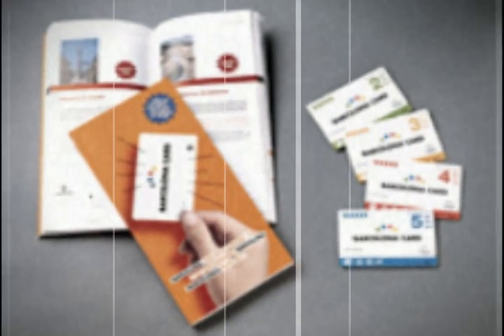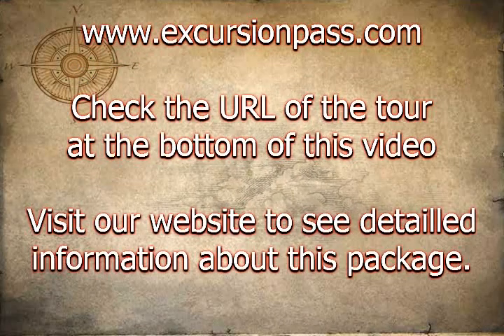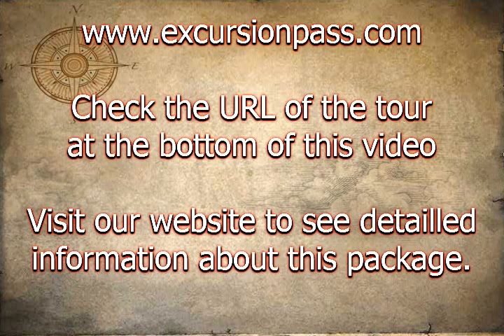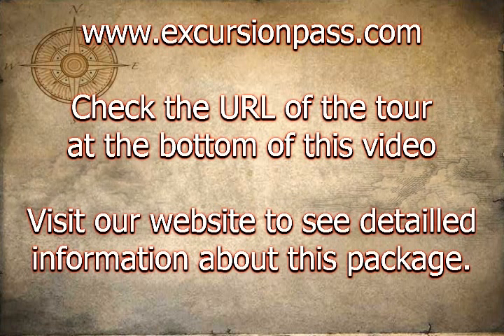Whether you prefer museums or galleries, cathedrals or shopping, Barcelona has it all. The Barcelona card offers free entry to over 20 of the city's top visitor attractions including the Chocolate Museum and Park Güell, free transport around Barcelona, and access to over 90 special offers in shops, restaurants, museums and much more.